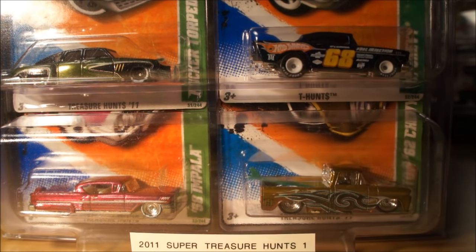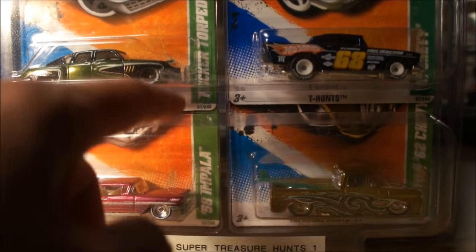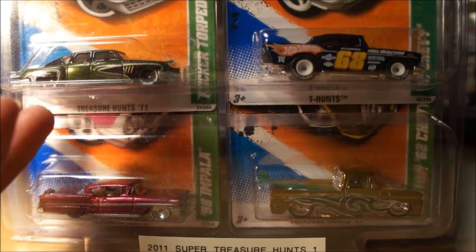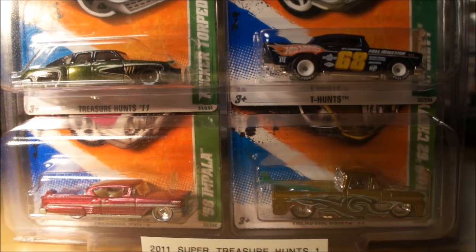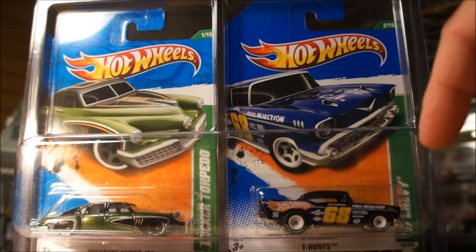Here we are — the 2011 Super Treasure Hunt set. I store most of my supers in these four-pack protectors. They overlap and have compartments for four cars in the standard mainline car size — they don't fit pop culture or retros. One of the ones I received last week was this 57 Chevy — very nice piece. I noticed after comparing it to others that the card is a darker blue versus the lighter blue of the others, and it turned out this was actually an international card. For me, all that matters is collecting that particular piece.